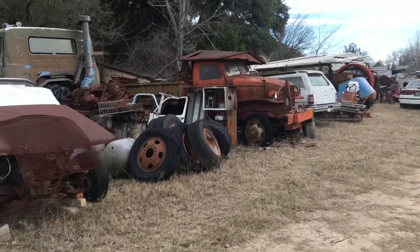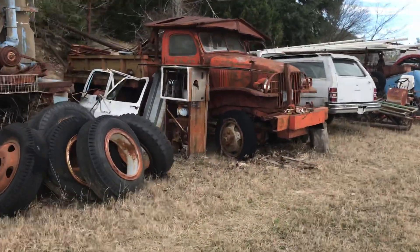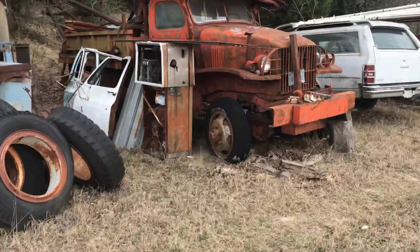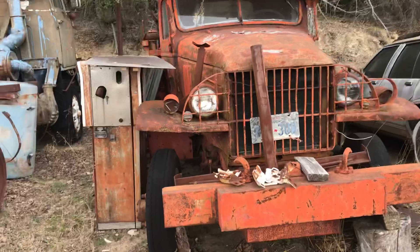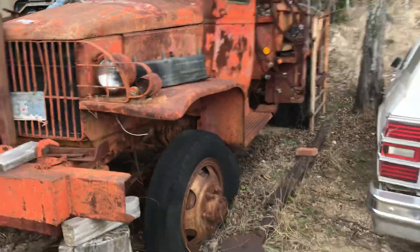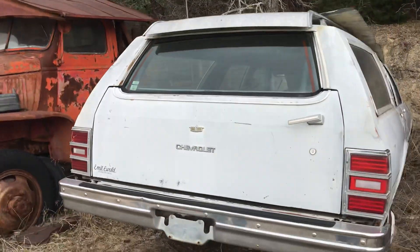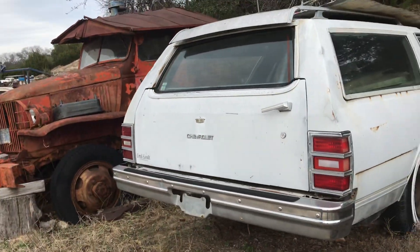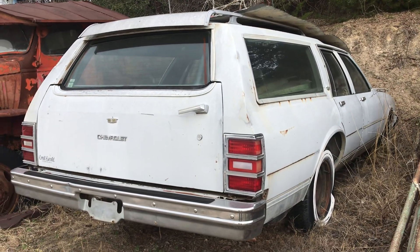Here's a Jeep truck — there's a 4x2. It's got the GMC dump. There's something down there. I've had a few people ask me for some old Chevrolet wagons — I think they use these in demolition derbies.